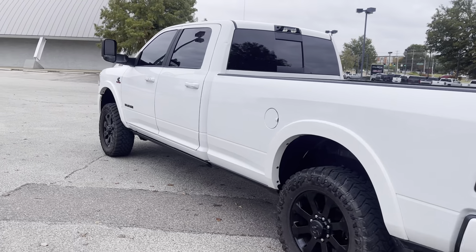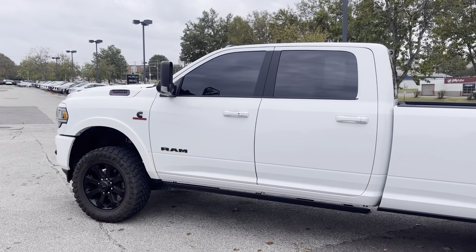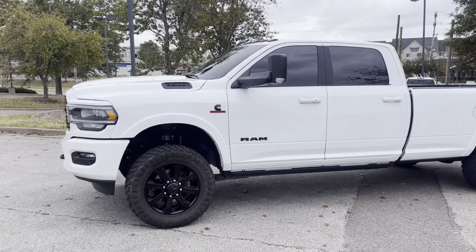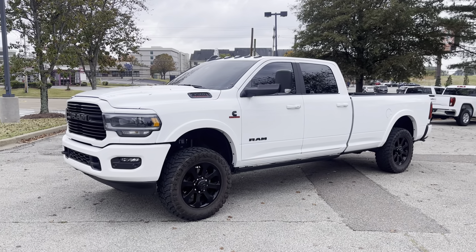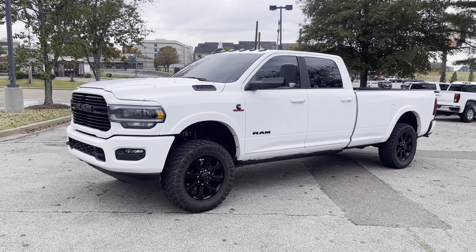And this one's all set up for fifth wheel or for a gooseneck. Folks, this truck here is going to get the job done. Come on down and take this one for a spin — you're going to love it. It's got about 37,000 miles on it. We're located at 8500 Highway 64 in Bartlett, or give us a call at 901-333-8000.